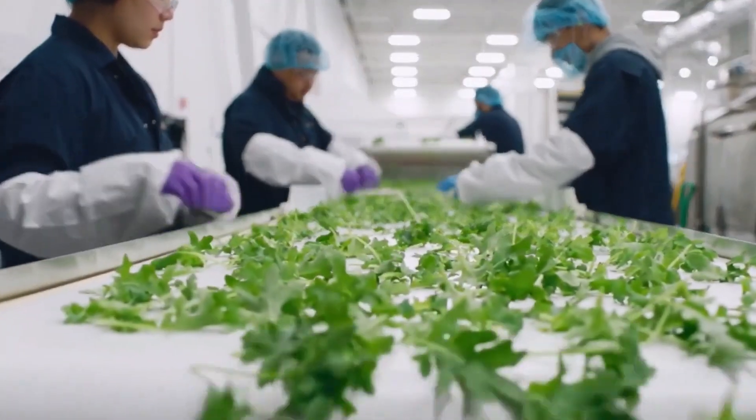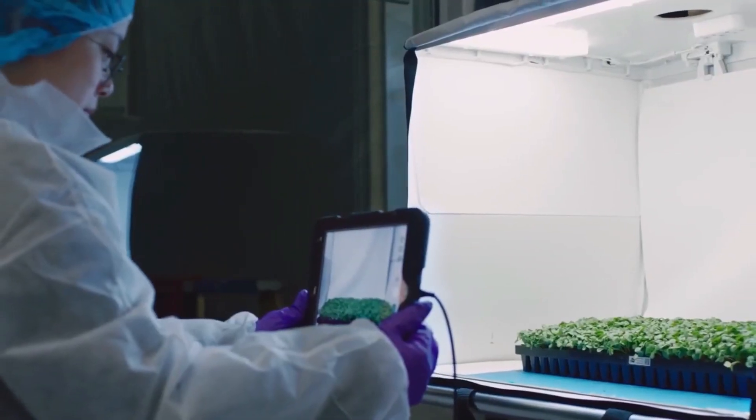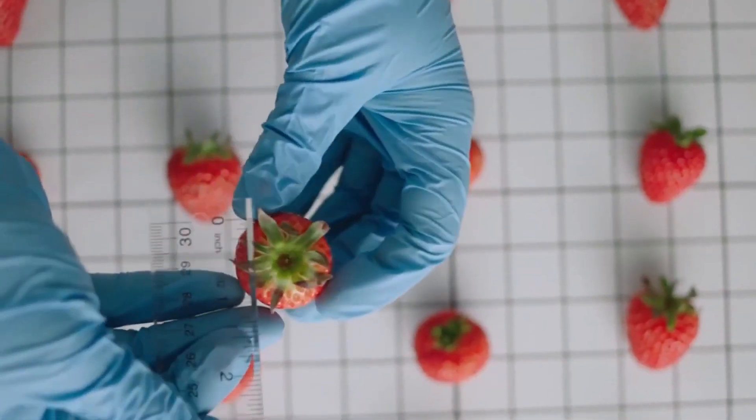By conserving water in this manner, vertical farms play a crucial role in environmental stewardship. Freshwater, being a finite resource, benefits from such conservation efforts, ultimately contributing to a healthier planet.